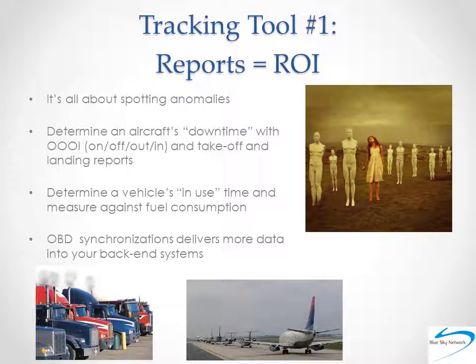In all cases, satellite tracking data has two primary uses: tracking of assets and reporting. And while live tracking data is critical to ensuring the safety of your people and the security of your assets, the reports delivered by your system are a tangible way to drive real return on investment. That's tracking tool number one: using reports to drive ROI.